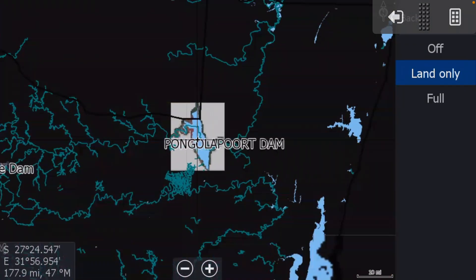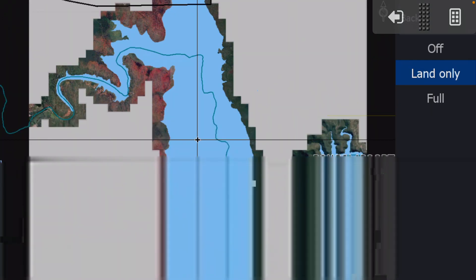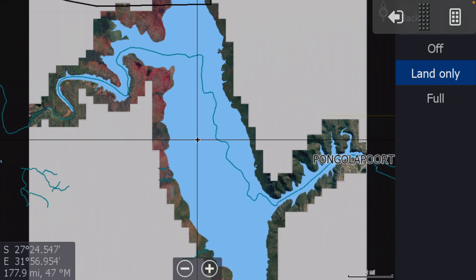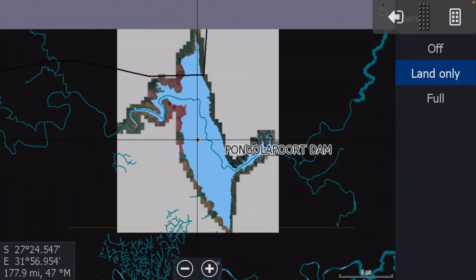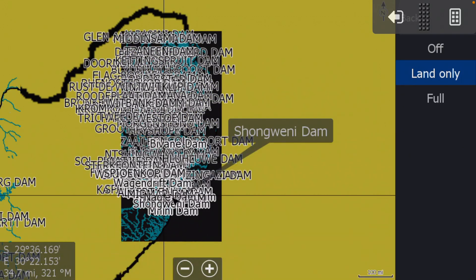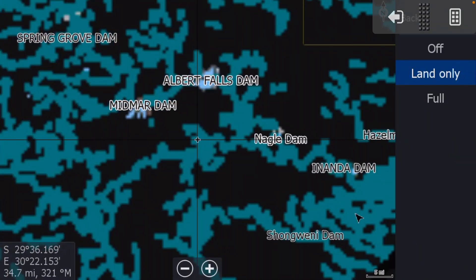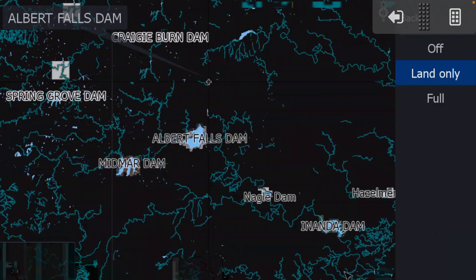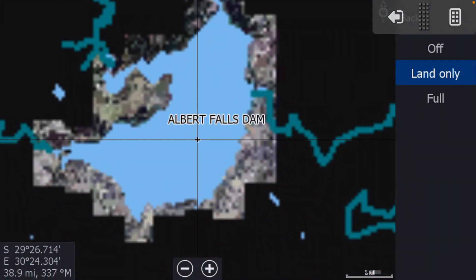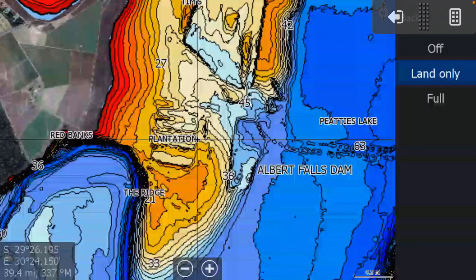Pongola Port dam — you're going to have the outline and your satellite around it. We'll circle back to Pongola Port, or Josini Dam, when we talk about the sediment charts, because there's a wonderful sediment chart on this chip for Pongola Port dam. But let's go back to Albert Falls dam, zoom in, and we know we can go Full to see the contours on top of the imagery.